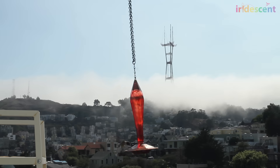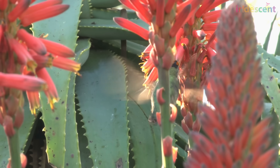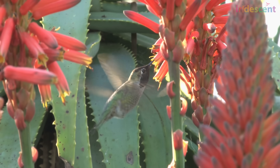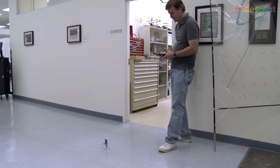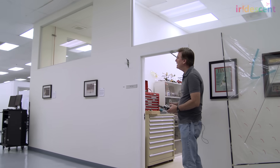Real hummingbirds need to basically eat constantly. For every second that they're flying, they need to be eating. They spend basically all their time perched in a tree, or flying to a flower and eating. They're not playing around — they're not doing stunts and aerobatics — because for every flap of that wing, it takes a lot of energy out of their body. We have the same problem where this takes a lot of power and energy to fly. A big goal from day one was proving this could fly for several minutes.